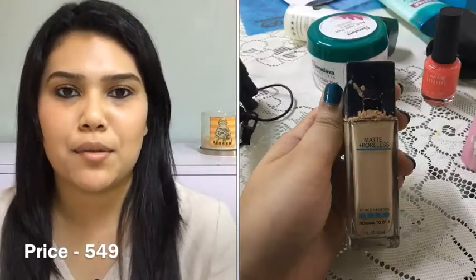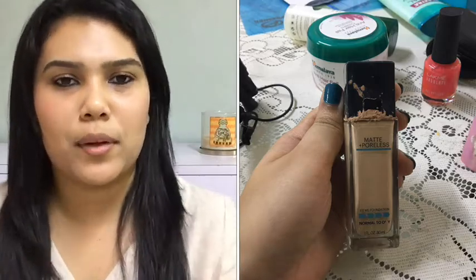Next up we have the Fit Me Foundation in shade 120. I bought this from Health and Glow. It's for normal to oily skin — a matte and poreless foundation. It does a pretty good job, but at times even for someone with oily skin like me, I found it a little too drying. You've got to moisturize your face really well before applying this. I'd want to try other foundations before repurchasing, but I do recommend it nonetheless.